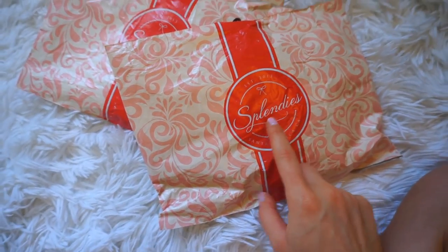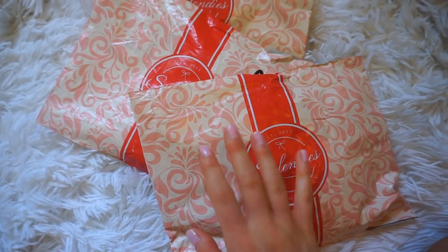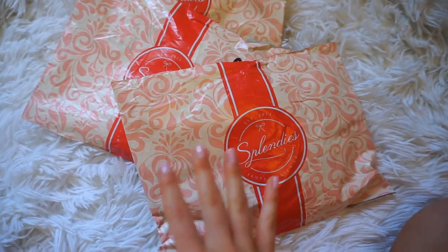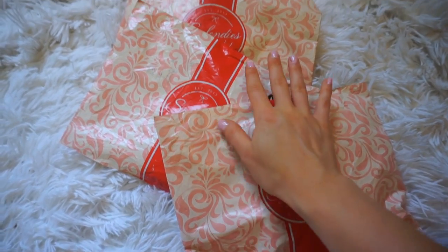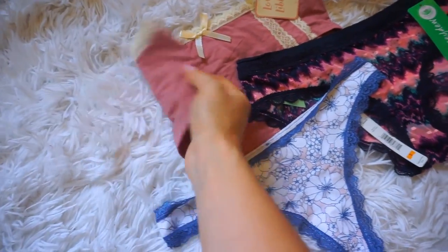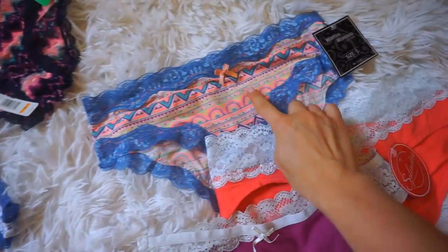I want to take a second to show you my favorite monthly subscription service — I've been with Splendies for about a year and I absolutely love them. Splendies is a monthly panty subscription where they send you three brand new pairs of panties, all by surprise in different patterns and colors. Since I wasn't home for almost two months I came home to three different packages! I get the variety pack, so you get a cheeky, a bikini, and a thong.